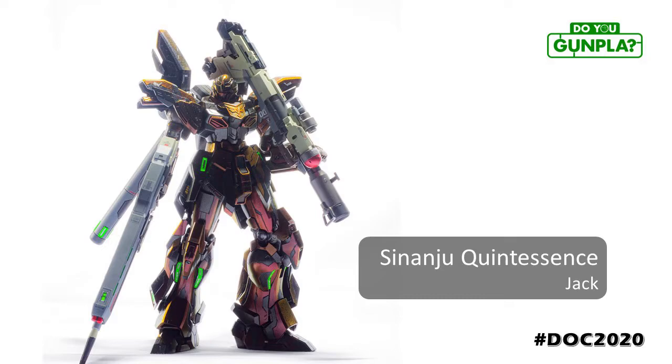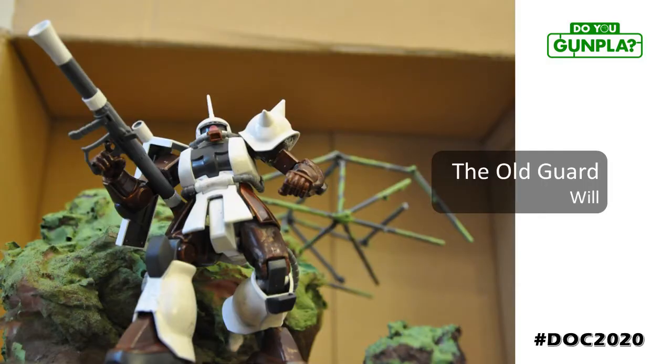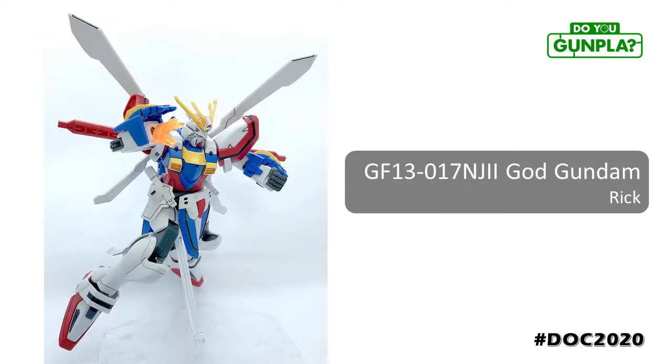Look at that paint job. Jack impressing us again with a mix of painting finishes, each highlighting the next. Sinanju never looked so classy. Will showing off some theming and composition with this background diorama, reminding us wars aren't fought in pretty places. Rick was in Do You Gunpla even before Do You Gunpla. The dramatic style of G Gundam is demonstrated perfectly, with a clean build and bold panel lines.